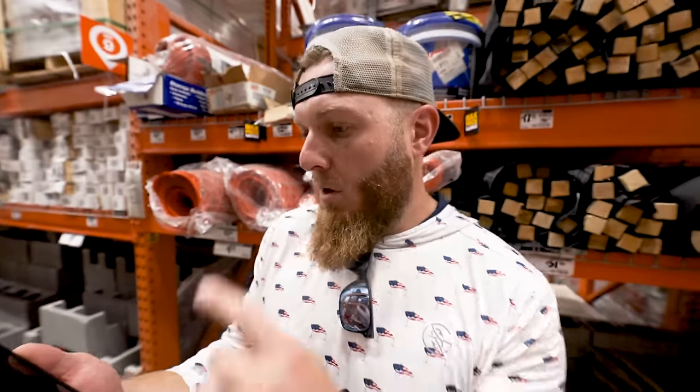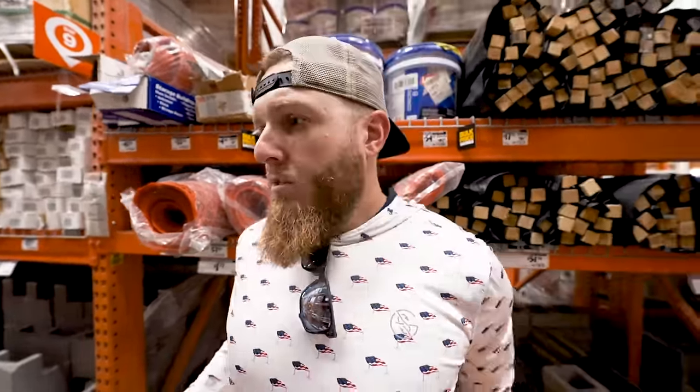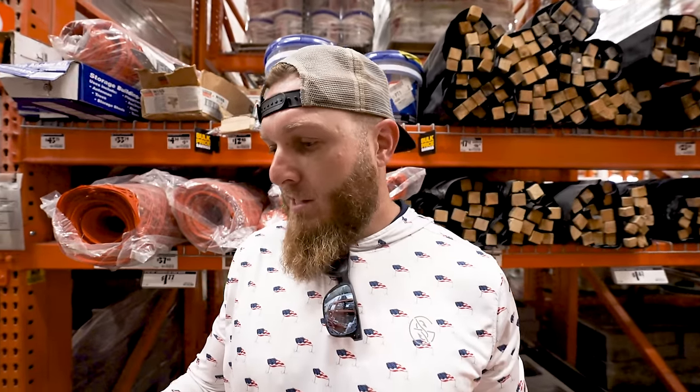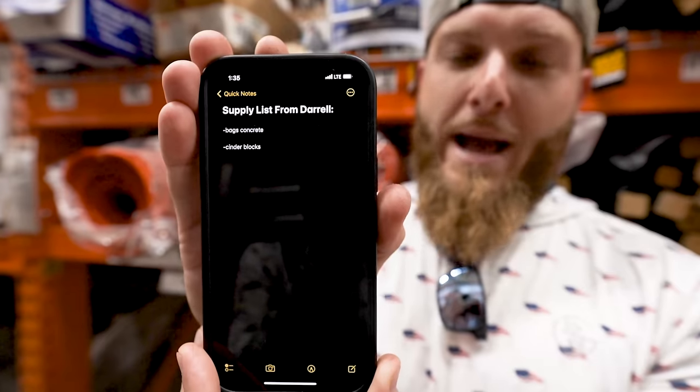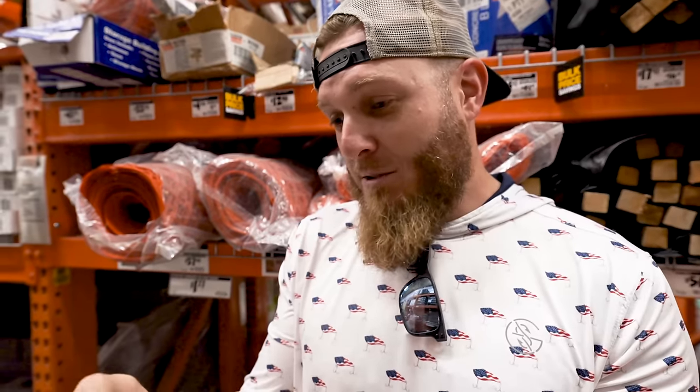We're here at Home Depot. I asked Daryl to make me a supply list so I could just grab everything. I was expecting a long list, but this is what Daryl sent me: bags of concrete and cinder blocks — that's it! I was expecting a lot more. He must have a bunch of stuff already at the house. Everybody needs a neighbor like Daryl.